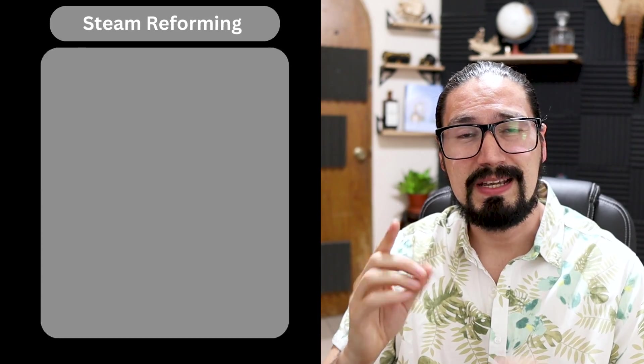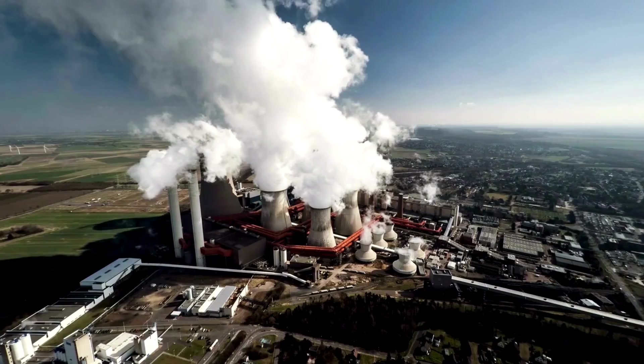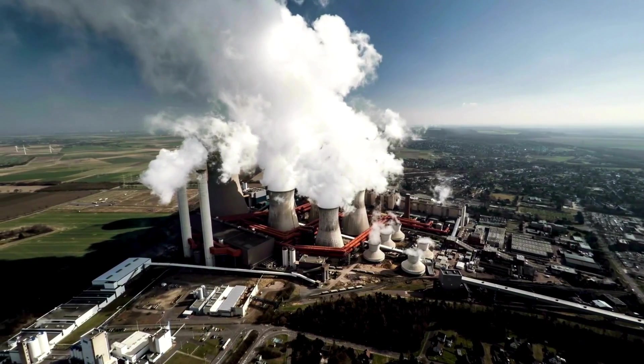Number one is steam reforming, which is essentially converting natural gas and steam into hydrogen gas and carbon dioxide. As you can see, this is very CO2 intensive, but very easy to obtain in the industry.